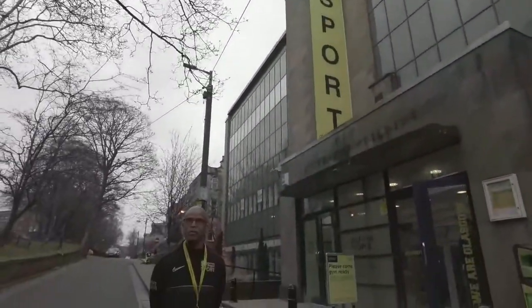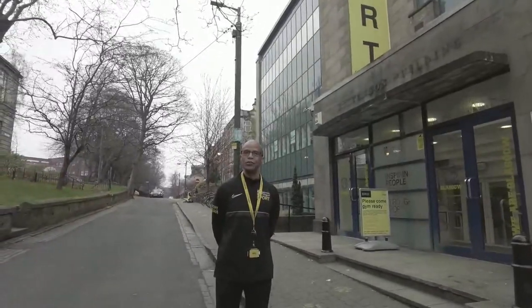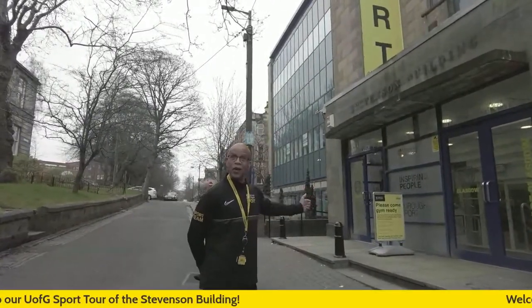Good morning everyone. My name is Billy Lee. I'm the Membership Sales and Retention Lead for Glasgow Sports. I'm going to give you a tour of the building now and we'll start at the entrance — here we go.